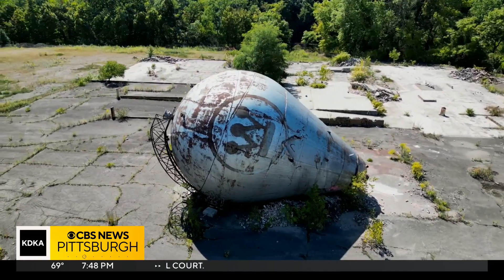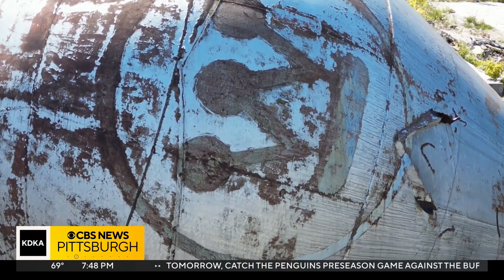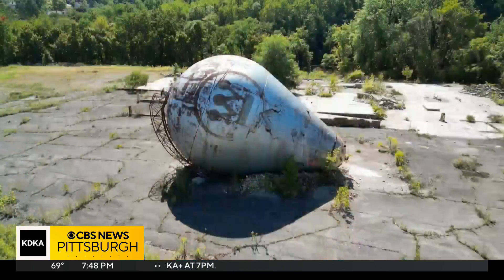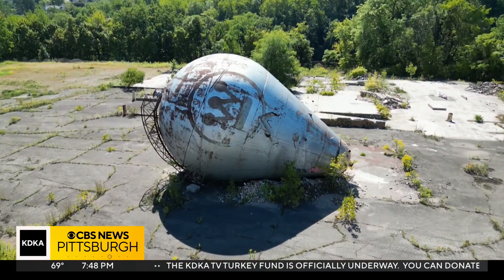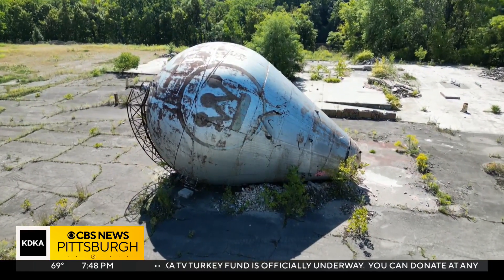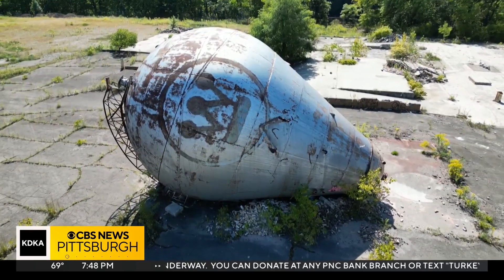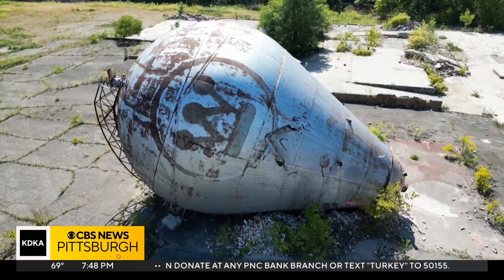Still, the legacy of this place and Pittsburgh's role in atomic history can't be denied. Pittsburgh has a really great legacy in being one of the innovators of nuclear power in those early days. And really, the Atom Smasher is the point where all of that started. Reporting in Forest Hills, Chris DeRose, KDKA-TV News.